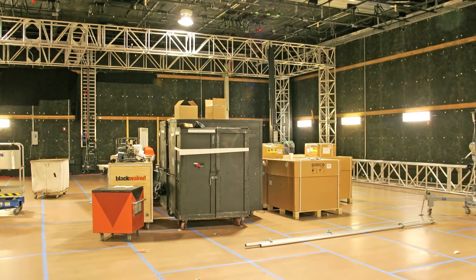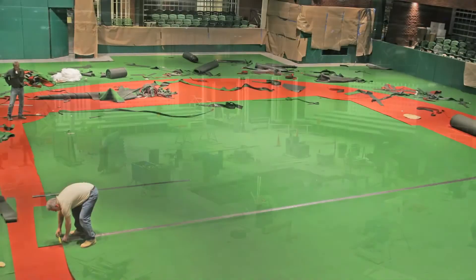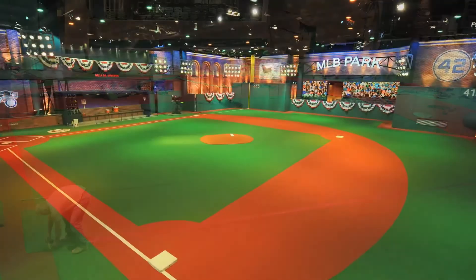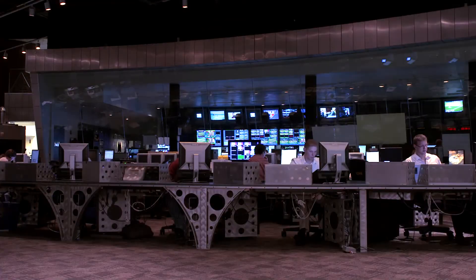Following the acquisition of the former MSNBC studios in Secaucus, a 16-person IT team built out the MLBN broadcast and back-office LAN to support the state-of-the-art HD systems.